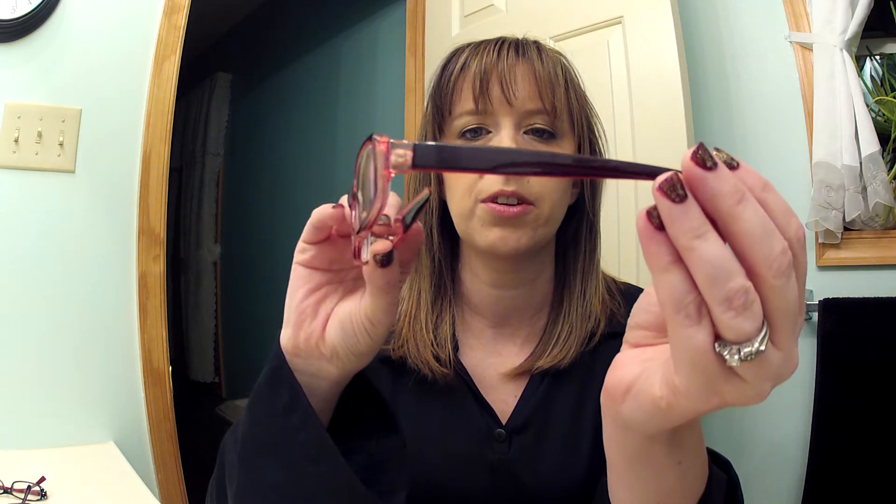The next pair is red — a lighter red on the front and a darker red on the arm, with a little animal print on the inside. Here's what they look like on.